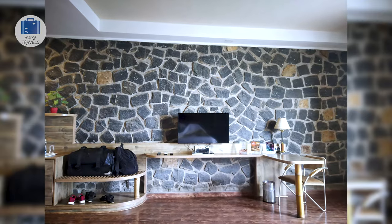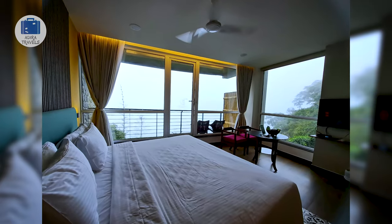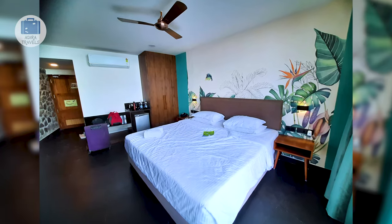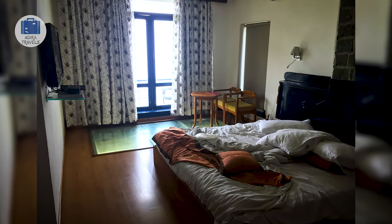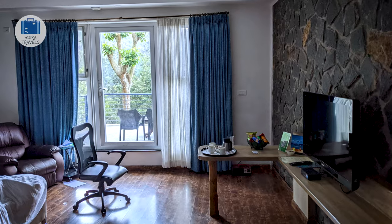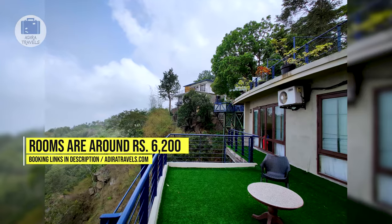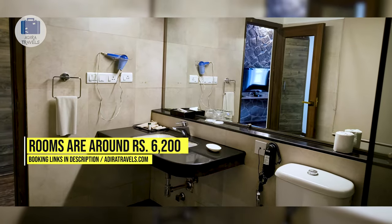They also provide many activities inside the hotel. In regards to their rooms, they have a variety of room types starting with their valley view, trail view, panorama view and their penthouse. Their trail view rooms have a balcony, their panorama view rooms have glass flooring, and their penthouse has a private jacuzzi. We got the trail view room for around 6,200 rupees per night. Use the links in our description to get the best rates for your dates.